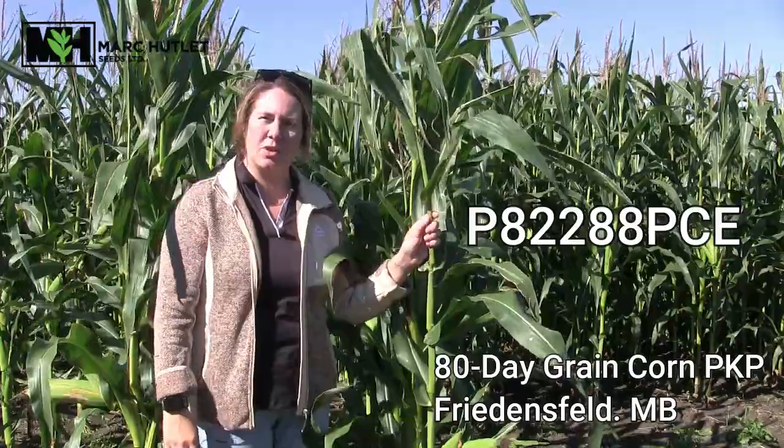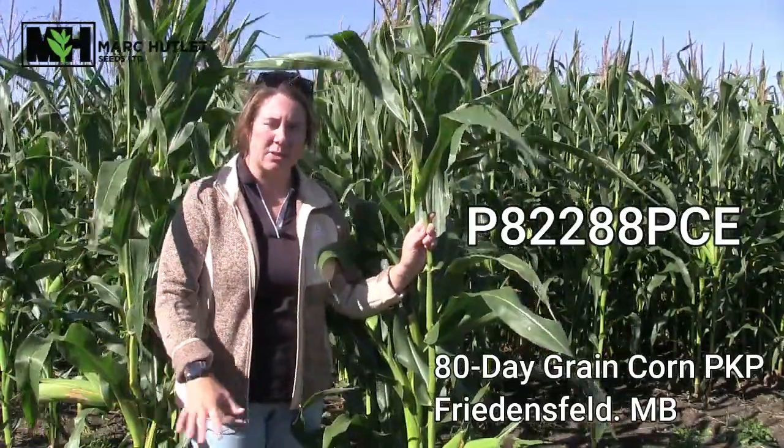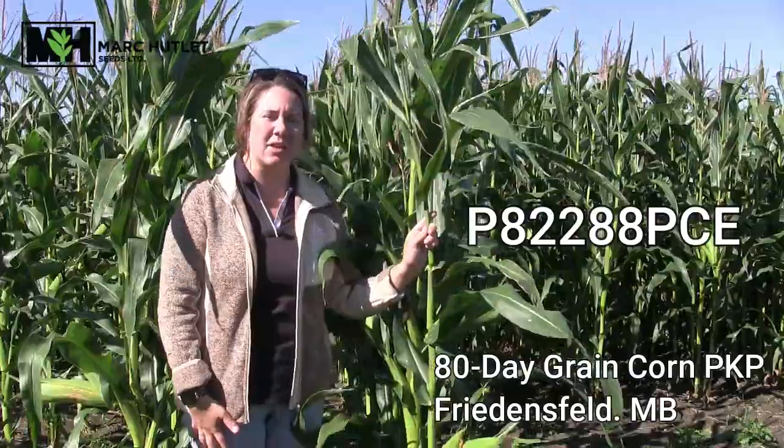Hello everyone and welcome to our weekly video update from Mark Hutlett Seeds. I'm in our grain plot in the Friedensfeld area featuring our 80-day lineup, and here we have our P82288 PCE. That PCE stands for Powercore Enlist, which is a new platform coming out next year from Corteva.